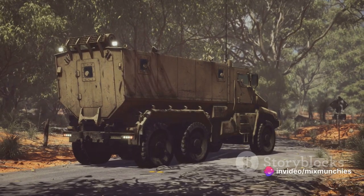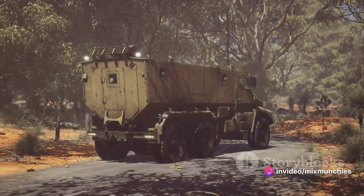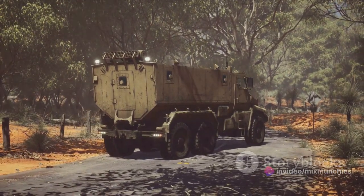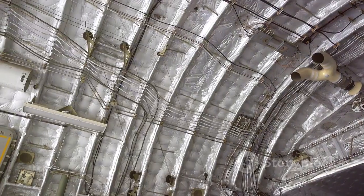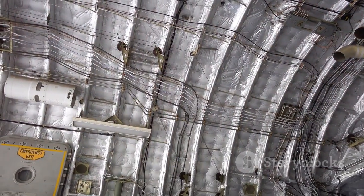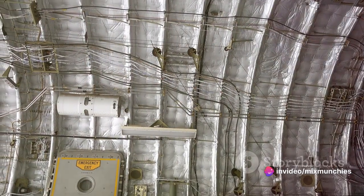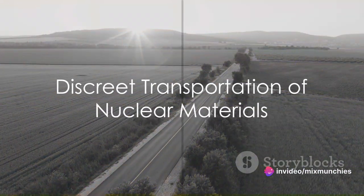Security is paramount. The truck is always accompanied by a convoy of heavily armed OST agents, both on the road and in the air, anytime it's in transit. And if hijackers were somehow able to get past these defenses, the vehicle is equipped with top-secret security features that would neutralize the intruders on the spot.